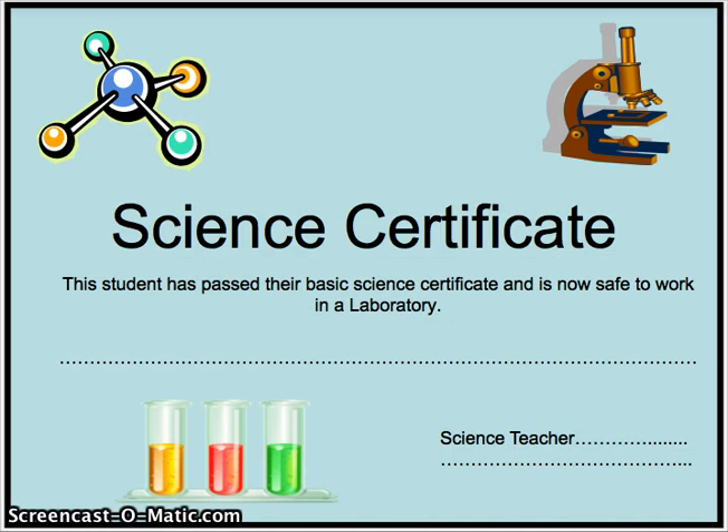I think you're ready to earn your science certificate. Grab your lab coat, safety goggles, and other equipment, and let's go!